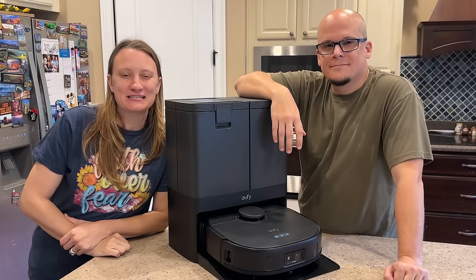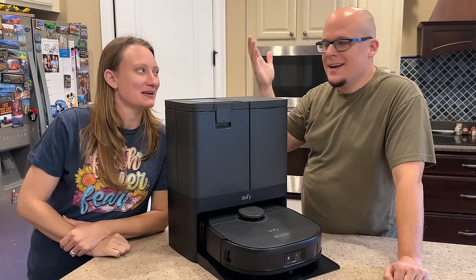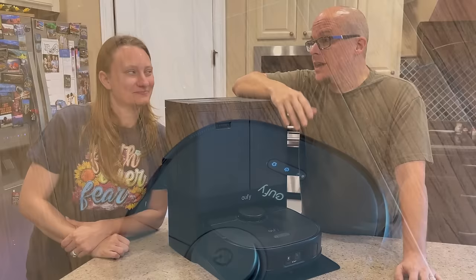Hey zoo family, today's video is sponsored by Eufy and their X10 Pro Omni. This thing is unbelievable — it's Melanie's new favorite appliance. It does it all. We've never felt this way about an appliance or been this excited about a new appliance in our home. You look at it and you know what it is — it's a robot vacuum cleaner.